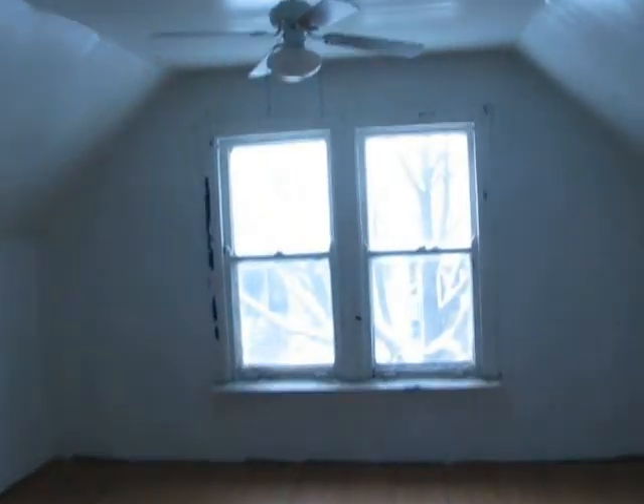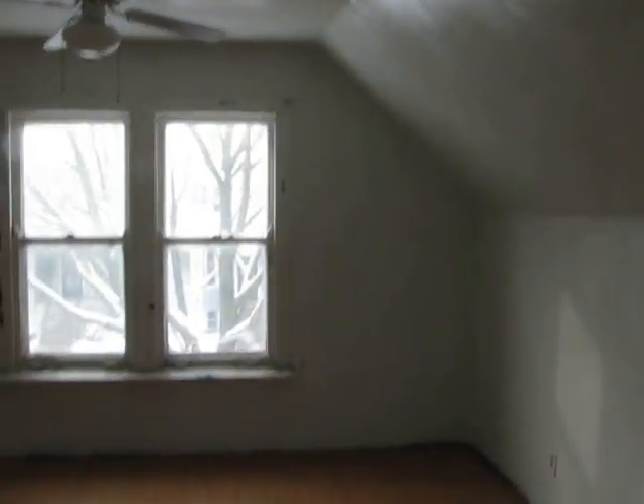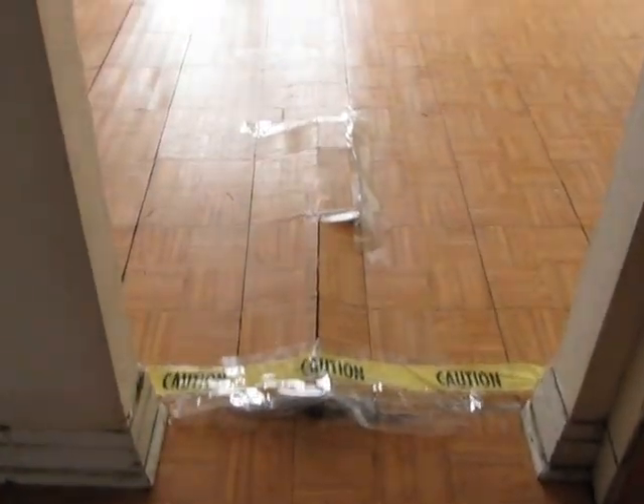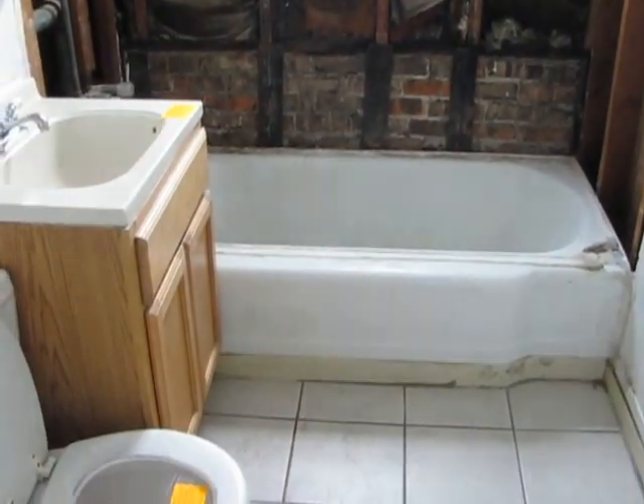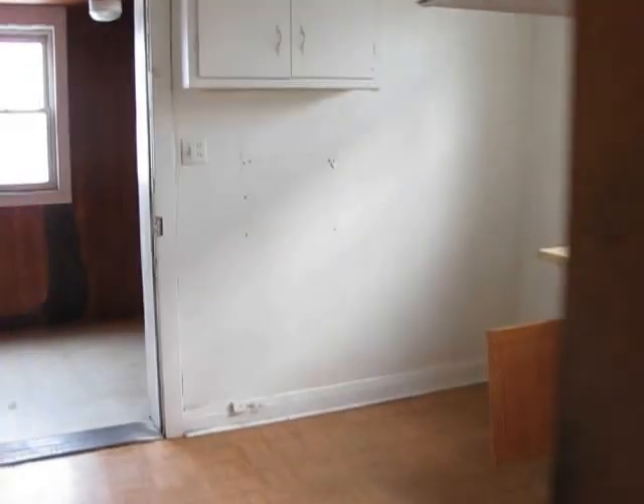The second floor was previously rented out as a separate unit, but we do not have confirmation that it conforms with zoning for a two-flat. You've got a lot of space. You can see there's some buckled floor that needs to be repaired. Decent size bedrooms. The bathroom up here is in need of some repair. Here's the in-law kitchen I mentioned before.